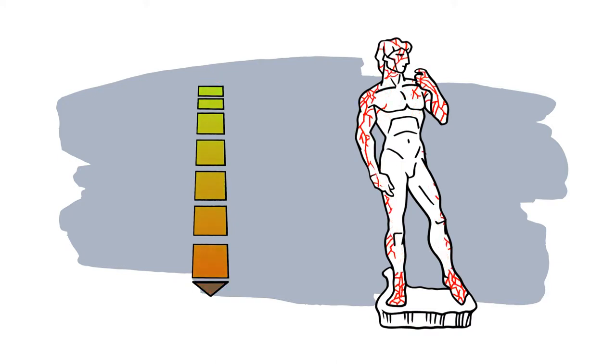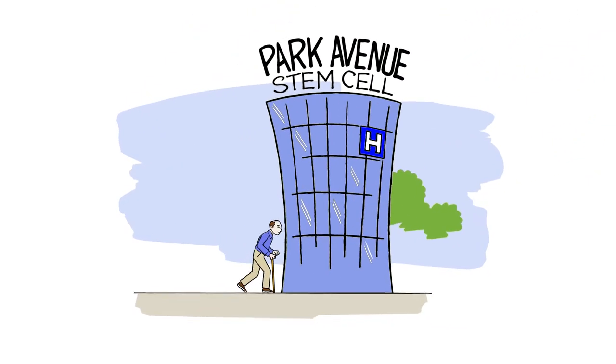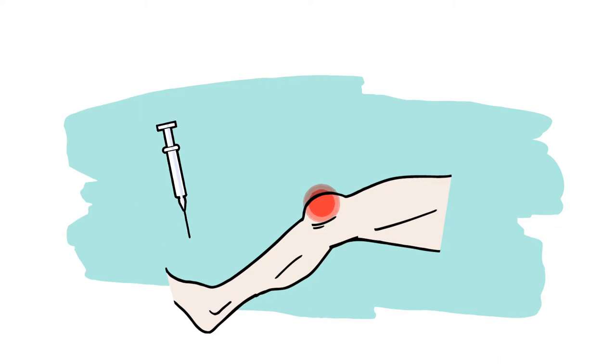If, however, our supply runs low, damage accumulates and body parts break down, leading to dysfunction and pain. For this reason, the stem cell therapies we focus on at Park Avenue rely on introduction of stem cells via injection into the damaged areas of the body to induce repair and recovery.